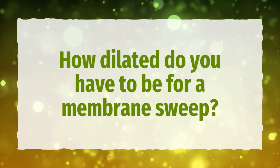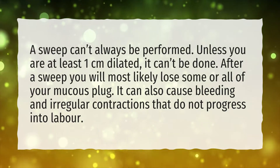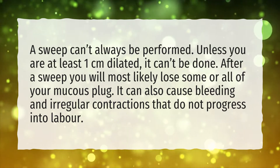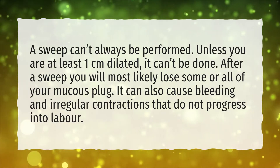How Dilated Do You Have To Be For A Membrane Sweep? A sweep can't always be performed. Unless you are at least 1 cm dilated, it can't be done. After a sweep you will most likely lose some or all of your mucus plug. It can also cause bleeding and irregular contractions that do not progress into labor.